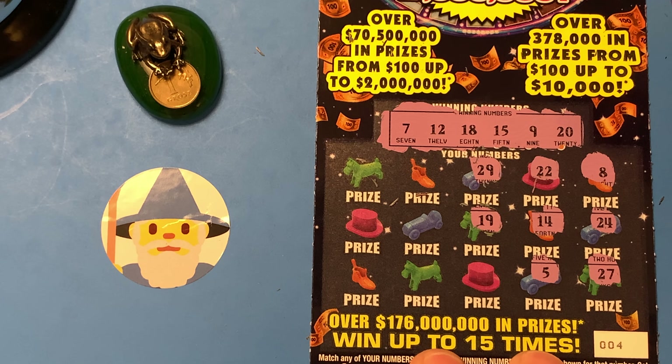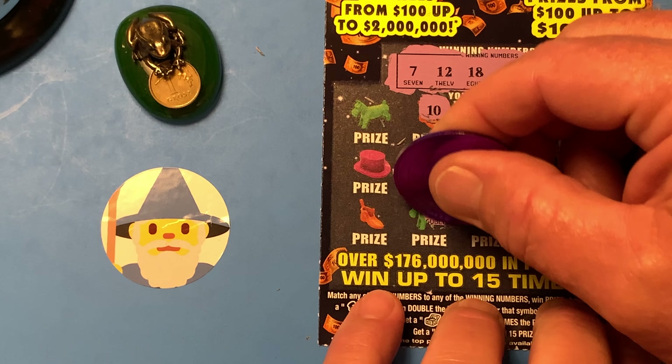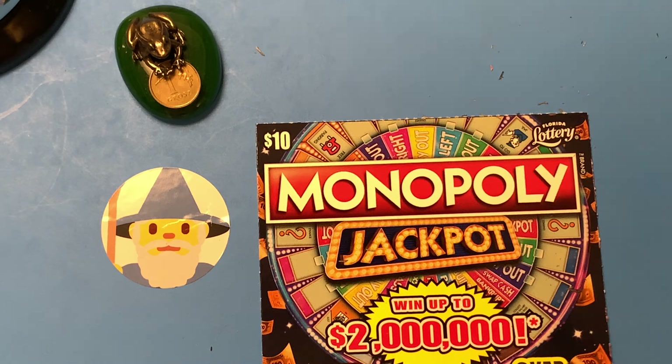Hello YouTube! This is the Scratching Wizard down here in beautiful Tampa, Florida. How is it going today? I've got a couple of the $10 Monopoly Jackpots from the Florida Lottery. I got tickets three and four. Let's tear into some latex and see if we can't find ourselves a winner.